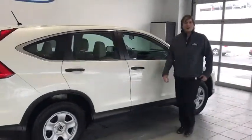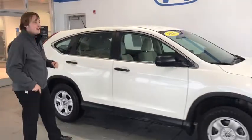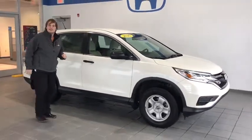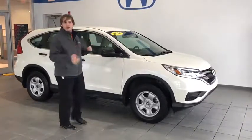Hey guys, welcome to Delaney Honda. My name is Sterling and we have a price trading just for you guys. This is a beautiful 2016 CR-V LX, the tried and true block of Honda vehicles.